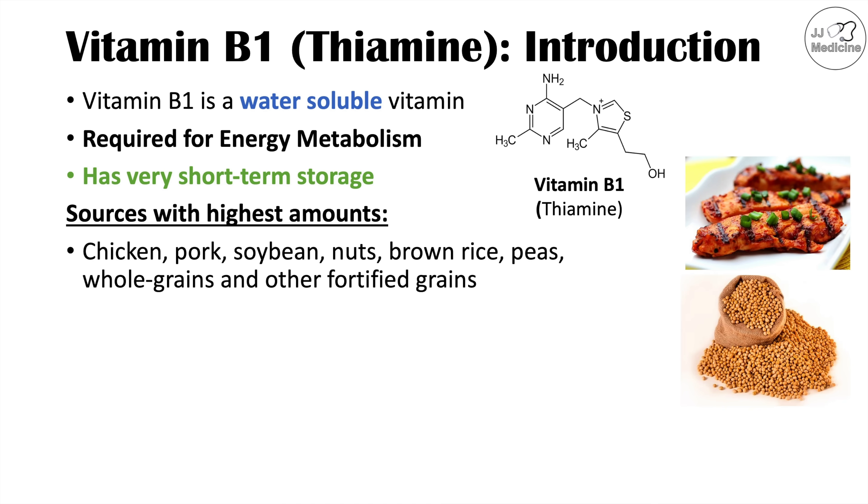Some of the causes of a vitamin B1 or thiamine deficiency include decreased dietary intake — not getting enough in our diet. This can occur in patients who eat very little. We can also see it in conditions with decreased absorption of vitamins, such as gastrointestinal conditions like celiac disease. It can also occur in patients who utilize too much thiamine, such as in pregnancy, or in cases where a patient is losing vitamin B1 through urinary excretion, which can occur in patients who abuse alcohol.